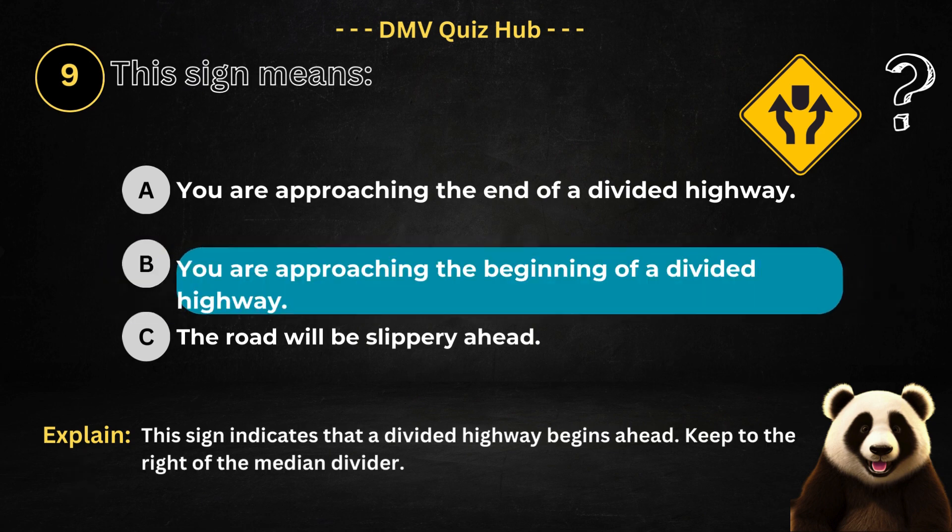The correct answer is option B. Because this sign indicates that a divided highway begins ahead. Keep to the right of the median divider.